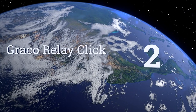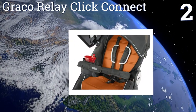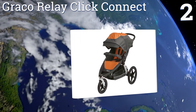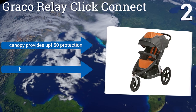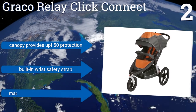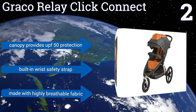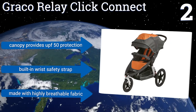At number two, when you need a stroller upgrade, check out the Graco Relay Click Connect. It's a parent favorite thanks to convenient accessories like multiple cup holders, a cell phone pocket, and a full coverage sun canopy. It also works with all Graco Click Connect infant car seats. The canopy provides UPF 50 protection, it includes a built-in wrist safety strap, and it's made with a highly breathable fabric.